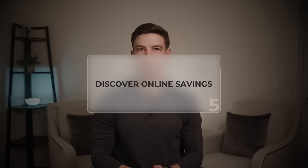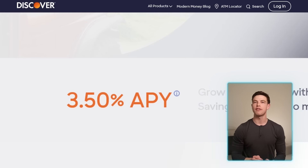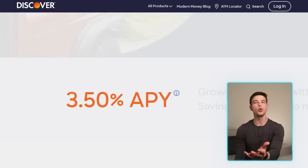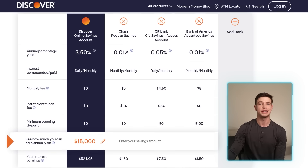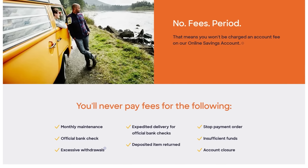Moving on to account number five — another strong online high yield bank account — and that is the Discover online savings account. Discover is offering a 3.5% APY, which puts it just slightly above Capital One and Ally. On Discover's website you can compare Discover to some of those other accounts and see what you'll earn in interest every single year.